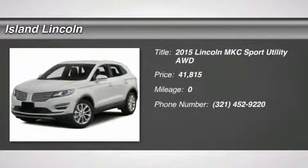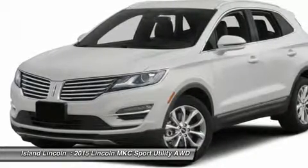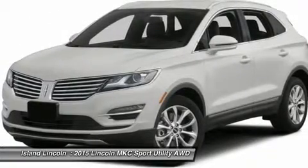2015 Model Year, Midnight Sapphire Metallic exterior, White San Prem LTHR Trim, 2.0L GTDI EcoBoost engine, 6-speed Select Shift automatic transmission, 235/50 R18 97V-rated tires.